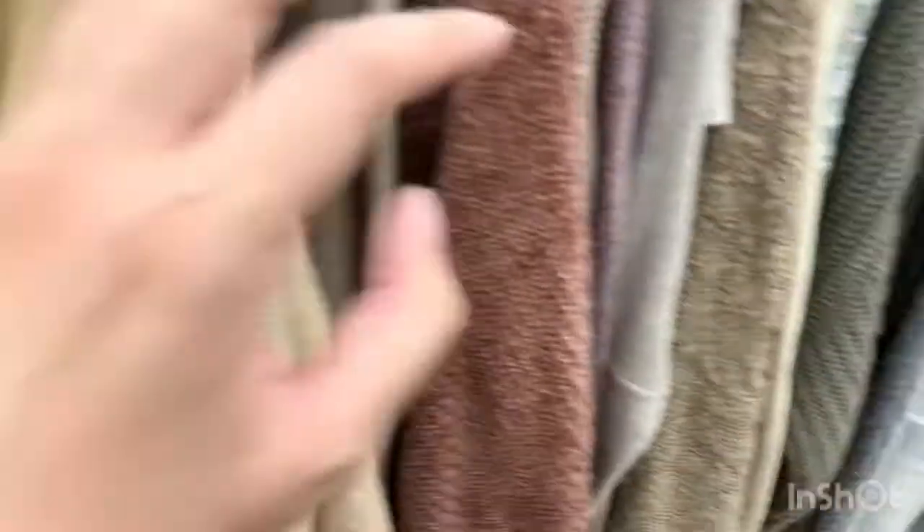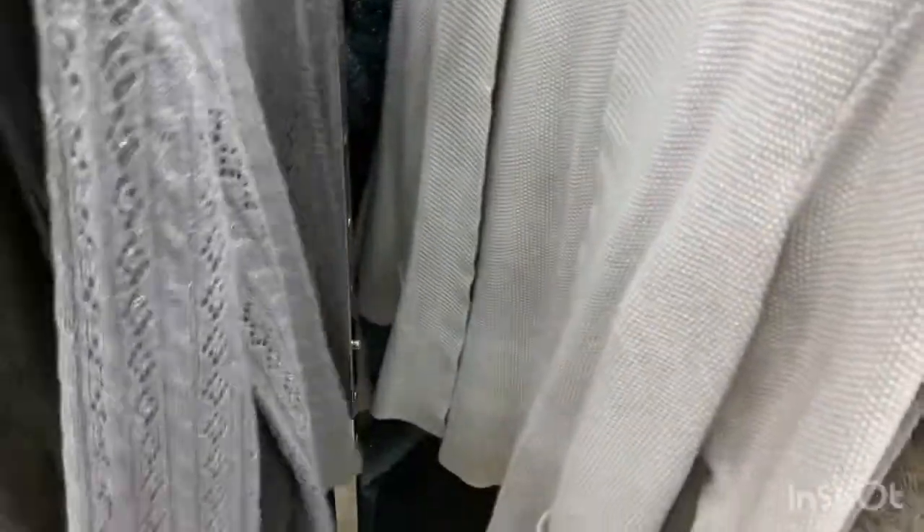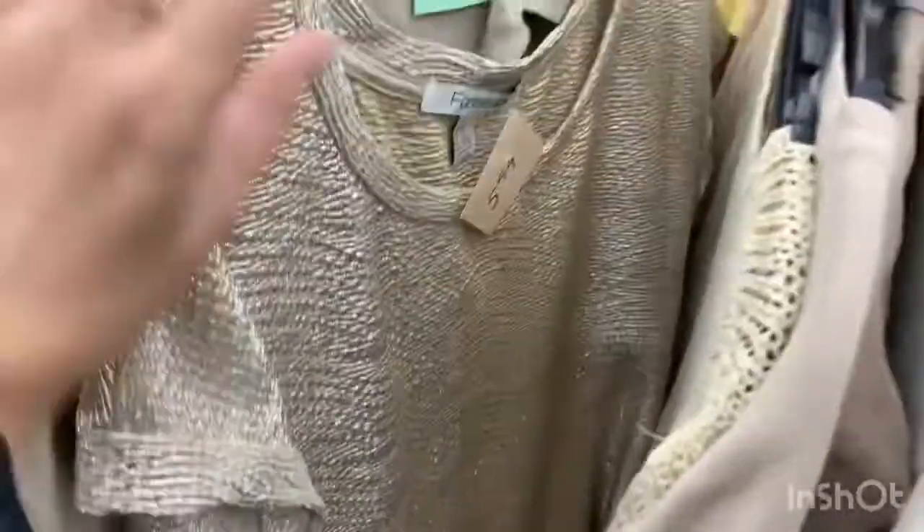We're looking at the sweaters and sweatshirts, just going through them quickly. I'm trying to look for a brown colored sweatshirt like a turtleneck sweater in my size. Oh look, this pink sweater is so cute, but I'm not going to get it.